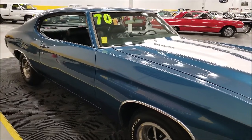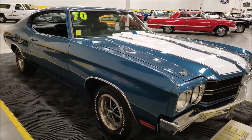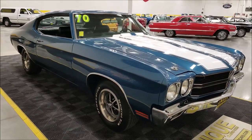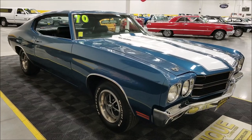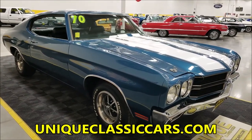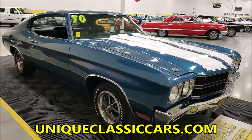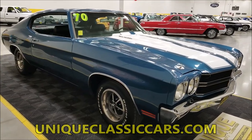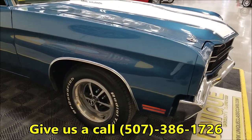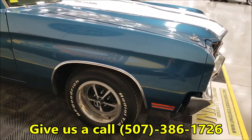We'll start it up in a little bit so you can hear it run, and we'll pop the hood to check it out too. If you want to see the still pictures and take your time looking through this car — checking out the underside, interior, and trunk — those still pictures are at uniqueclassiccars.com. Down below this video there's a link you can click on. You can also call us at 507-386-1726.